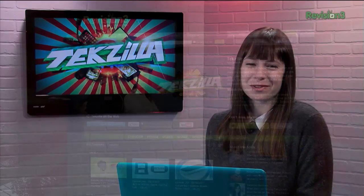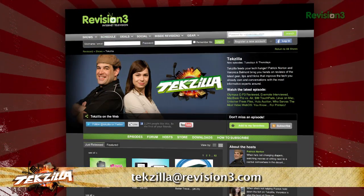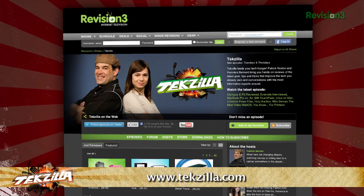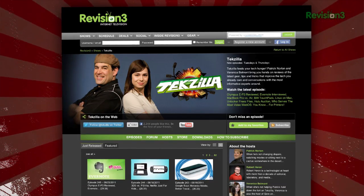Now, if you've got a tip for us to pass along to the rest of the TZ crew, email us at techzilla@revision3.com, and as always, techzilla.com is the place to find more tips, tricks, product reviews, and how-tos.